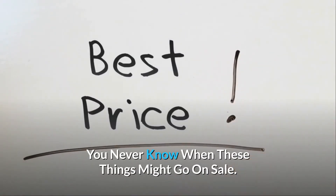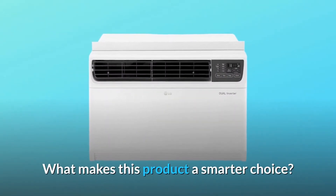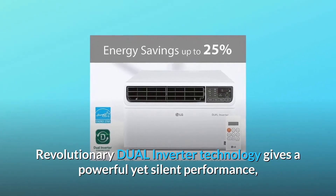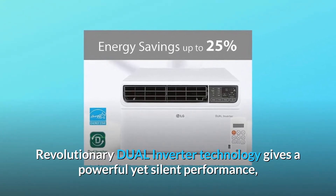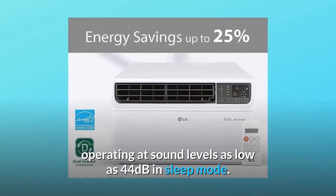Check the link in the description below to get the most updated price in real time — you never know when these things might go on sale. What makes this product a smarter choice? Number one: ultra quiet operation. Revolutionary dual inverter technology gives a powerful yet silent performance, operating at sound levels as low as 44 decibels in sleep mode.